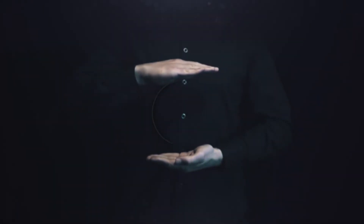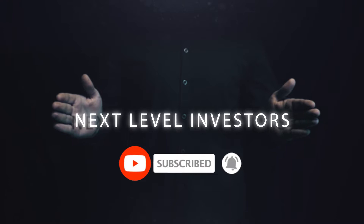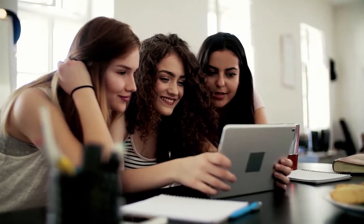Wanna know how? Well, you've come to the right place. Welcome to the Next Level Investor's YouTube channel. In this video, we'll teach you tips and tricks to help you make money online. Feel free to subscribe to this channel and hit that notification bell so you'll be updated whenever we upload a new video. Please like this video and leave a comment down below. Now let's get back to the video.